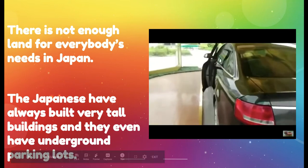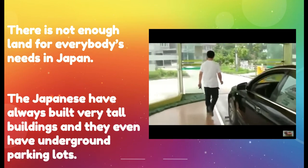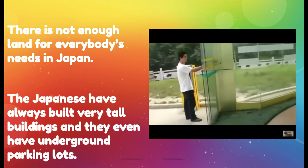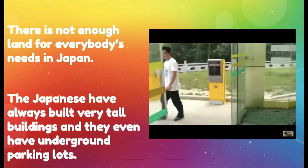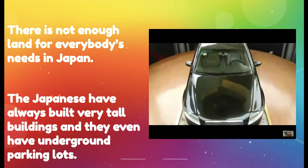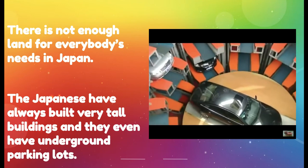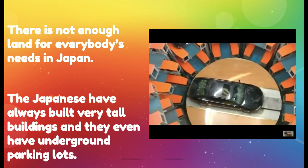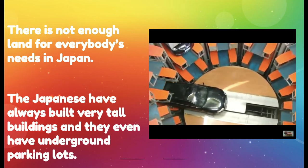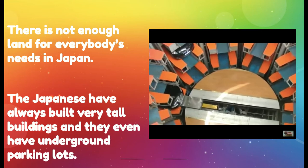As the guy gets out of his car, he goes to pay for his parking just like you would in a parking lot in the United States — but watch what happens to his car. You see that? I think that is so cool. It's like a conveyor belt that takes his car and pushes it into its space, and he comes and retrieves it later when he's ready to go. Such a cool way to utilize space when you don't have a lot of it.